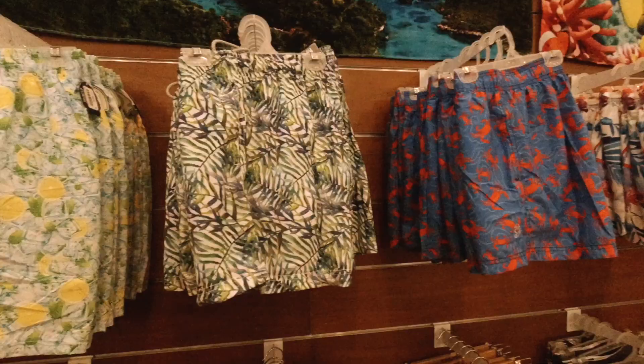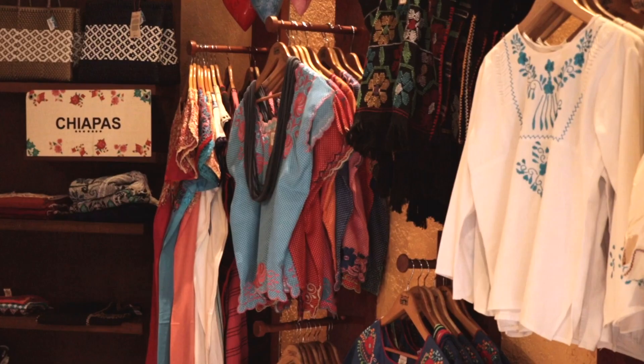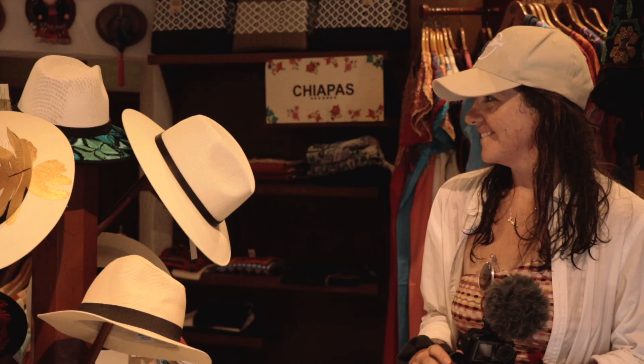Something that gets me every single time about the Xcaret parks are the Xcaret shops. It's actually not very often that you find nice souvenirs in this region — they're all kind of mass-produced, cruise-ship-type souvenirs you find along Fifth Avenue in Playa del Carmen and Cancun. But Xcaret has really taken the time to craft a nice inventory of quality items.